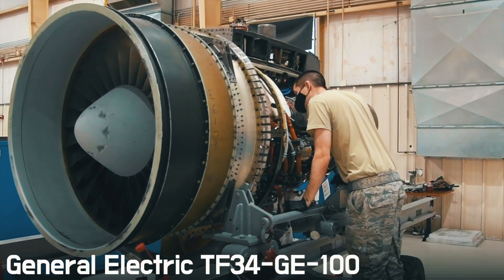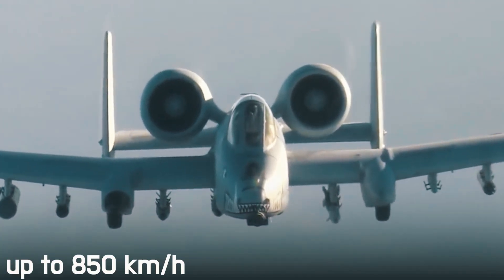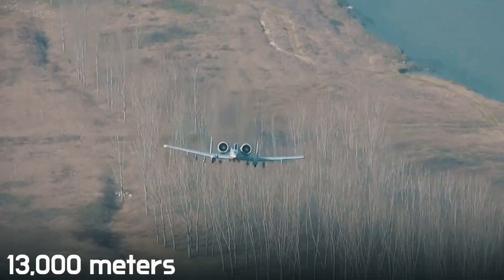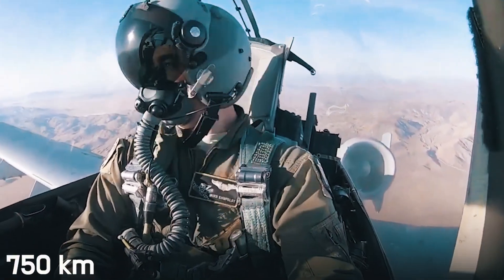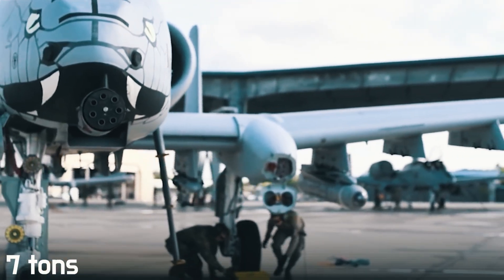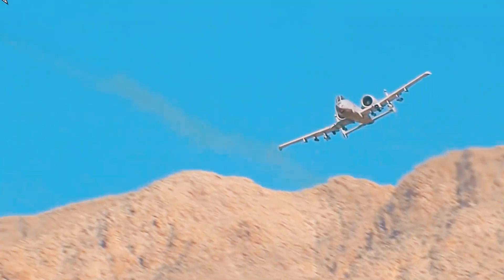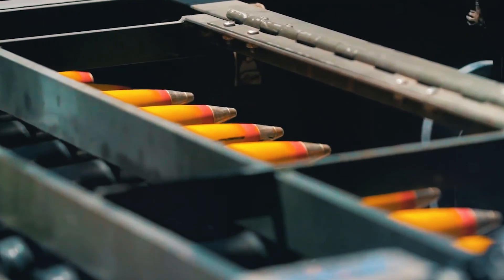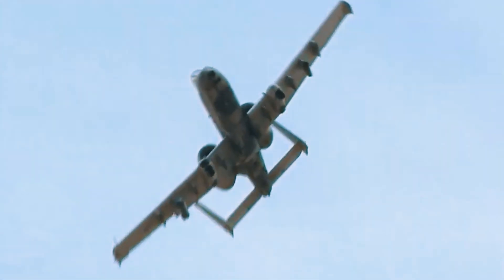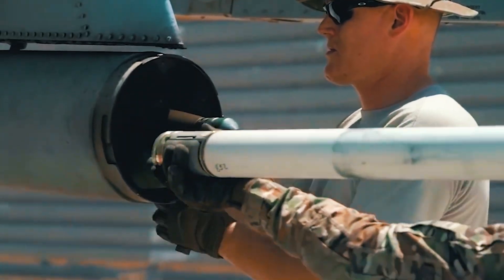The power plant consists of two General Electric TF34-GE-100 turbofan engines. Thanks to them, the aircraft can accelerate up to 850 km/h, climb to a height of 13,000 meters, and cover a distance of 750 kilometers with a full combat load. The A-10 is quite well armed — the total weight of all ammunition is about 7 tons. Its pride is a 30-millimeter, 7-barrel Gatling gun installed in the center of the fuselage, capable of engaging a target at 3,500 meters with an ammunition load of 1,174 rounds. Since its development to this day, this weapon is one of the most powerful artillery systems ever installed on an American aircraft.